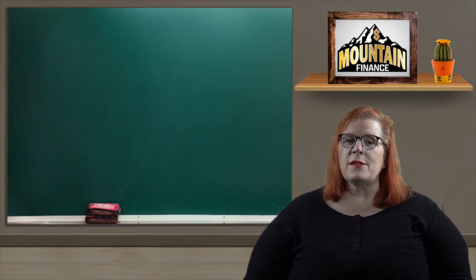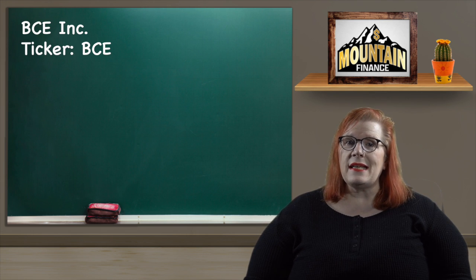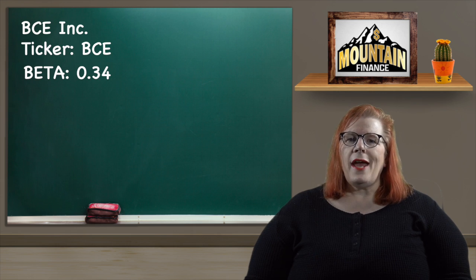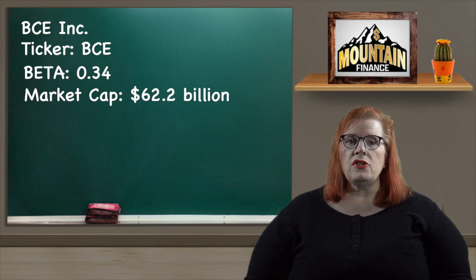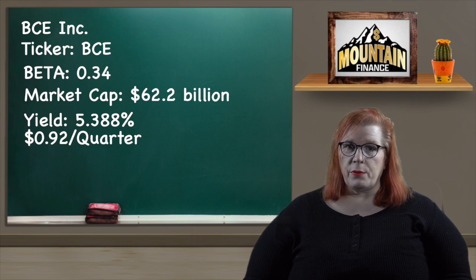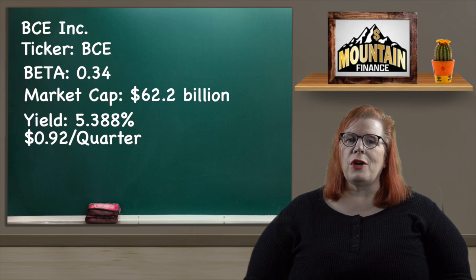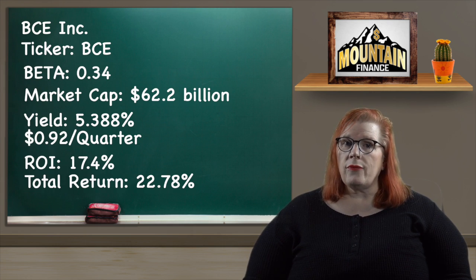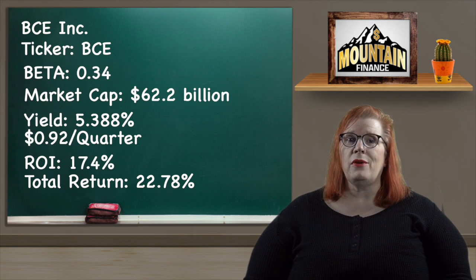We have two spots left and my next pick is for the communication sector — BCE Incorporated with a ticker of BCE. Bell's beta is a wonderful 0.34, which looks like the perfect amount of stability. They are one of Canada's big three carriers and they hold a 30% market share of Canada's telecommunication market. They have a market cap of $62.2 billion and a dividend yield of 5.388% paid out quarterly at 92 cents per share. Their share price rose from $58.20 to $68.30 for an ROI of 17.4%, and adding in the dividend we get a total return of 22.78%.